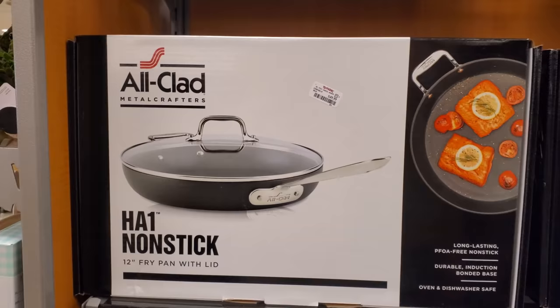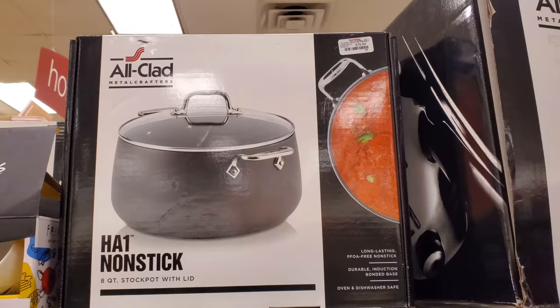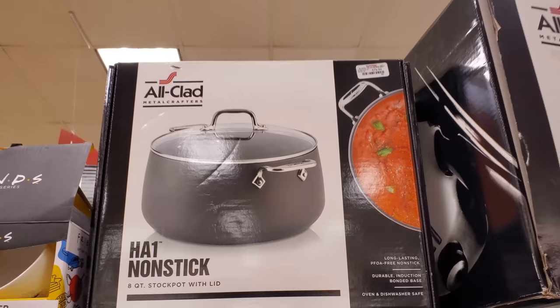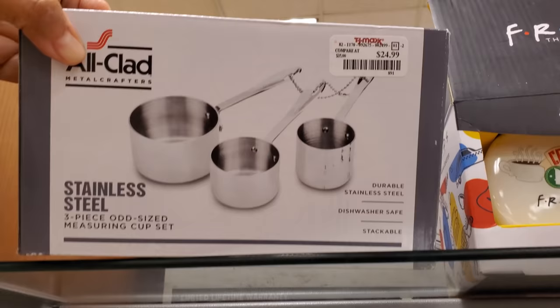A 12-inch fry pan with the lid is $50. Stainless steel at $29.99 — and that is a three-quart. If you're looking for an eight-quart stock pot with the lid, that's $80. And I have a measuring cup — stainless steel three-piece for $25.